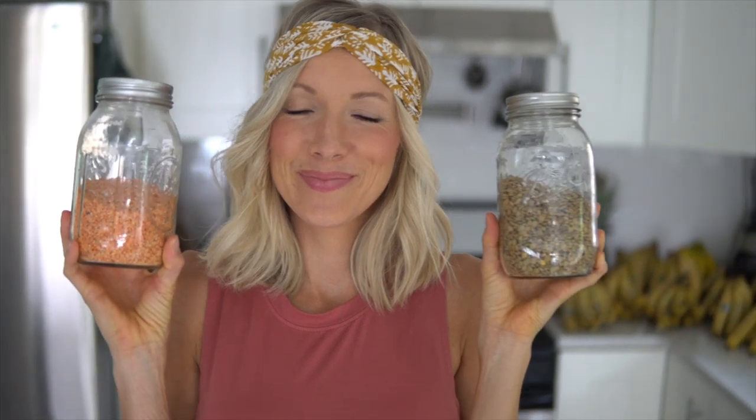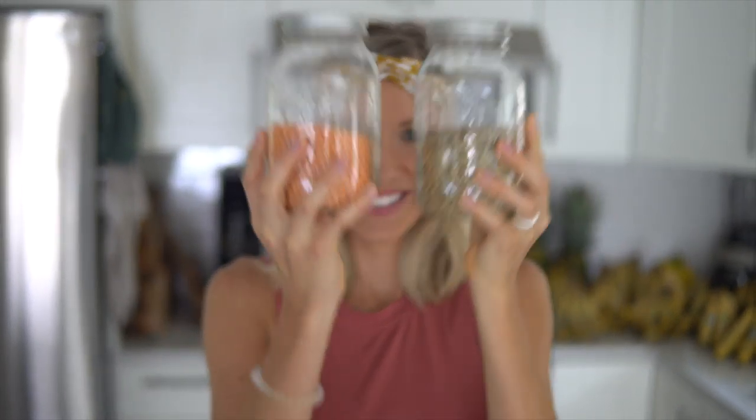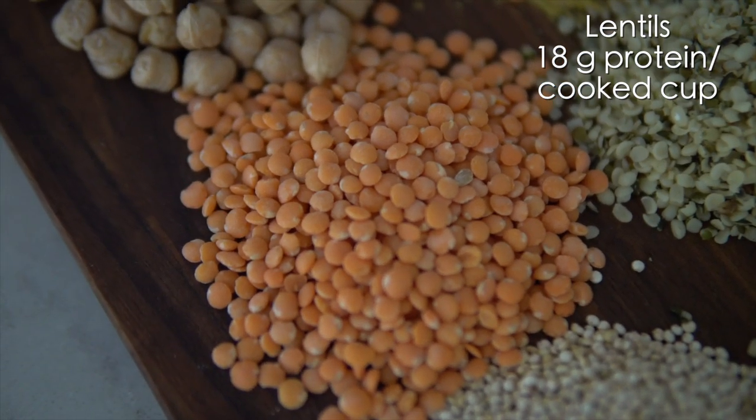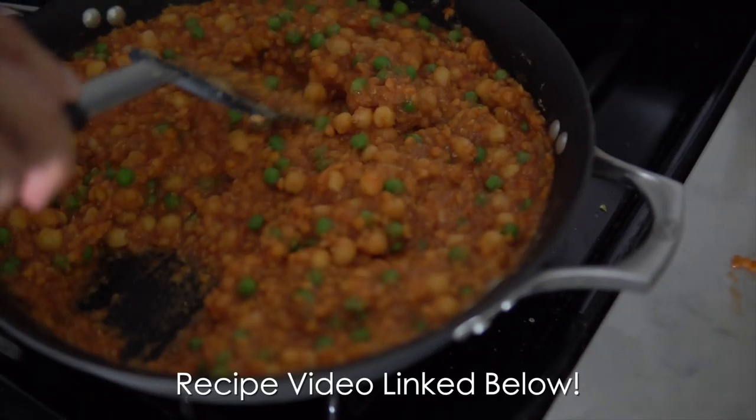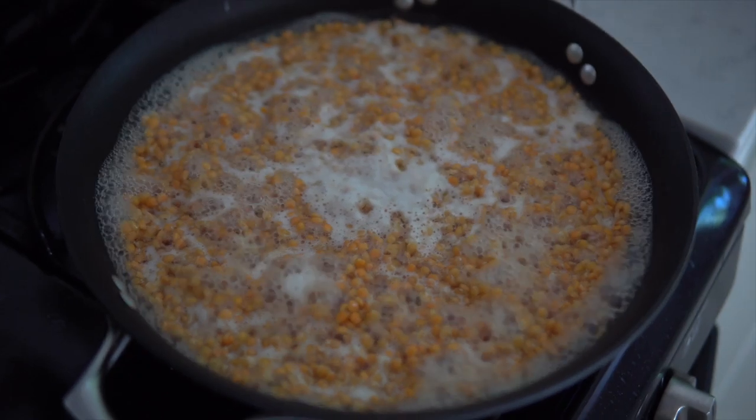Our number seven source of plant protein is lentils. Lentils come in a variety of colors, shapes, and sizes. Right here I've got red split lentils, our personal favorite, and we love to use them in curries. We love going ethnic with the meals that we cook, and lentils are also great in soups and stews, as well as in hummus and different types of purees for babies. Lentils actually have 18 grams per serving, and they are higher in both protein and iron than red meat.